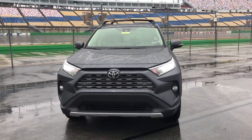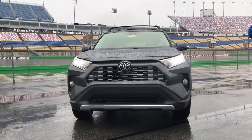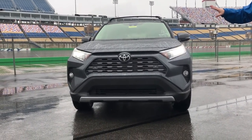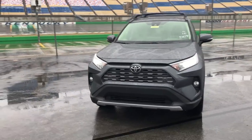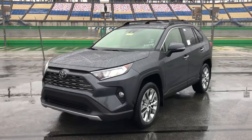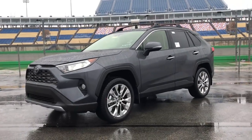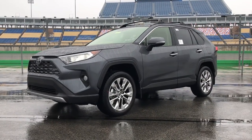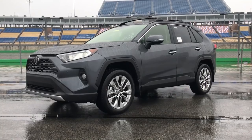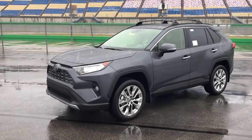Automatic high beams and road sign assist are all standard in the new 2019 RAV4. You'll notice they did a major overhaul on the entire body — a brand new grille, a more aggressive sportier look, LED headlights. It's built on the TNGA, Toyota's new global architecture. This gives you a more rigid ride, which increases horsepower and fuel efficiency. It also adds to the dynamic styling and gives it a wider wheelbase for a more comfortable ride.